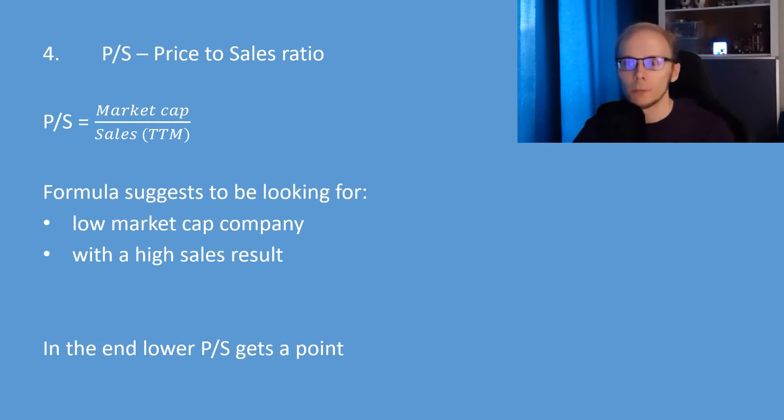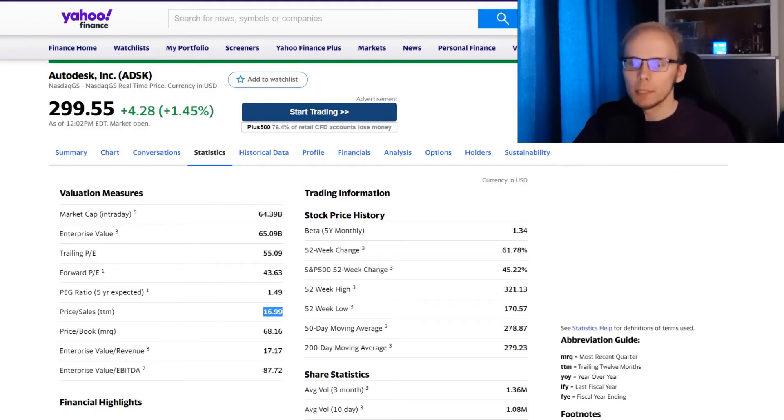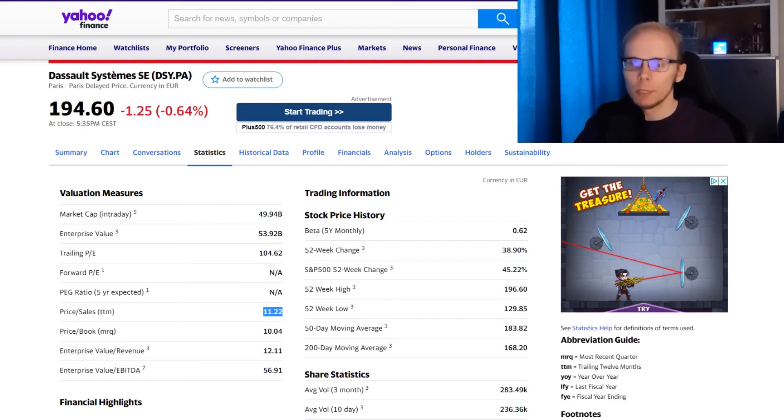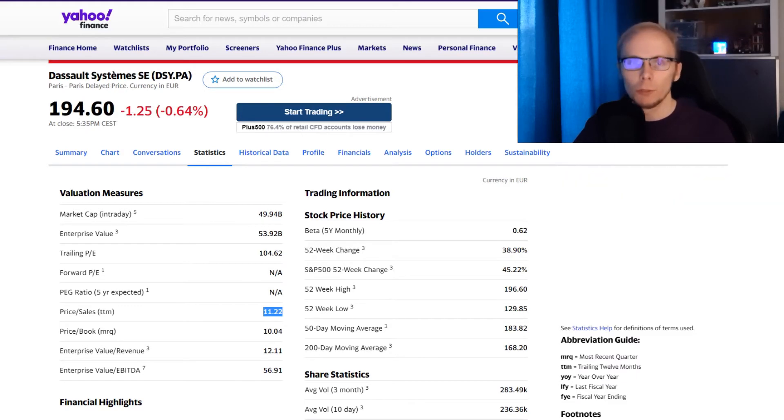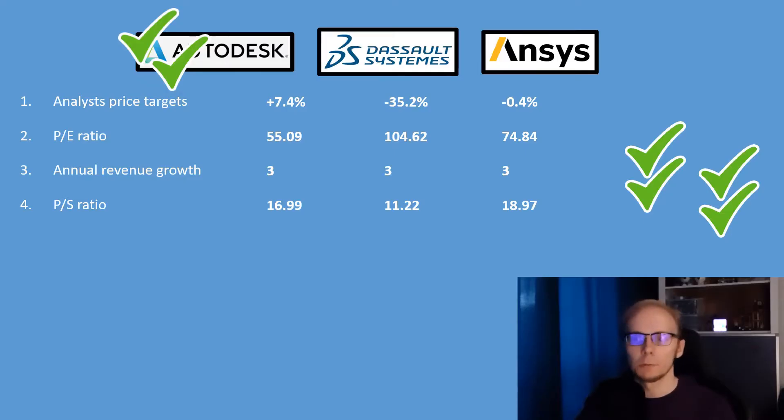The fourth factor is the price-to-sales ratio. It is calculated by taking the market cap and dividing it by the trailing 12 months of sales. The stock with the lowest price-to-sales ratio gets a point. For Autodesk, the price-to-sales is at 16.99. For Dassault Systèmes it is at 11.22. And ANSYS has a price-to-sales of 18.97. With the lowest value, Dassault Systèmes gets the first point.